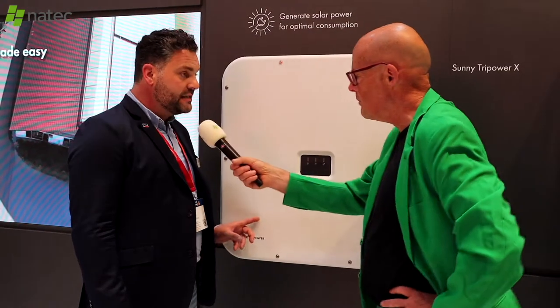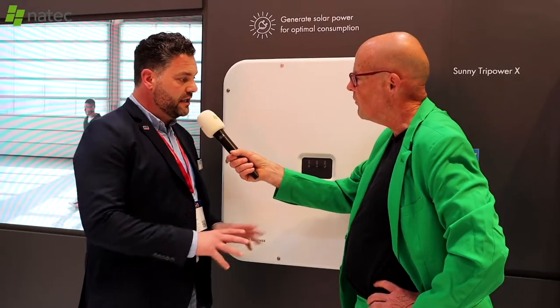It also has arc fault detection, which is a safety system. When an arc fault occurs, the inverter will detect it and shut off for safety.